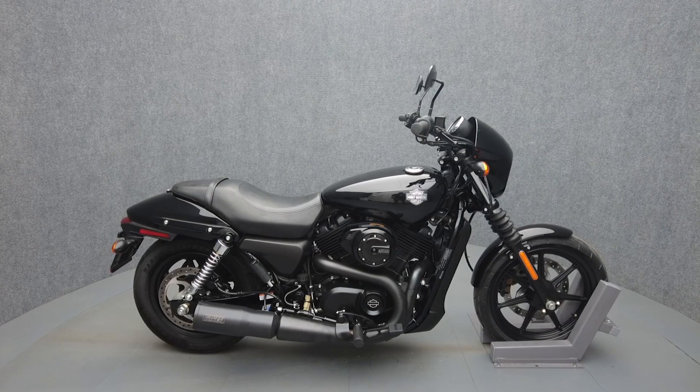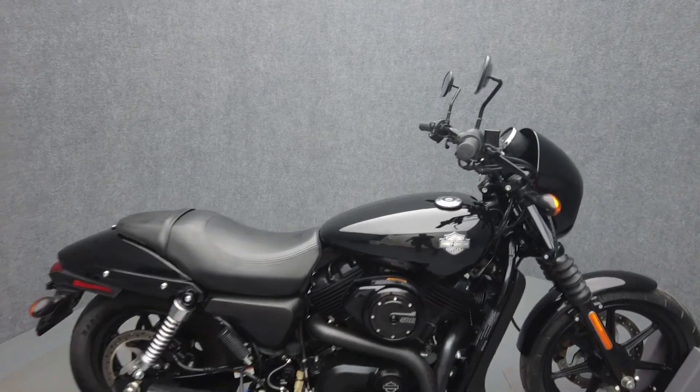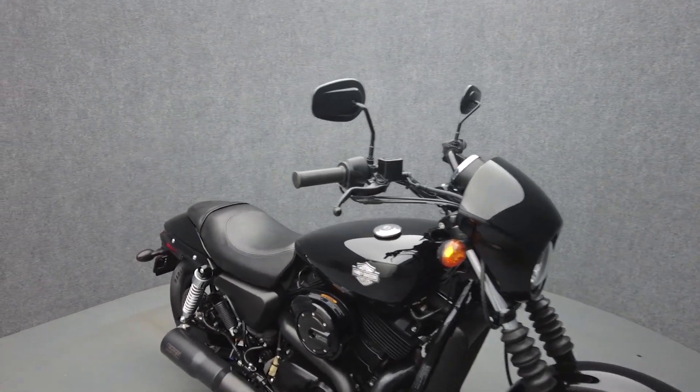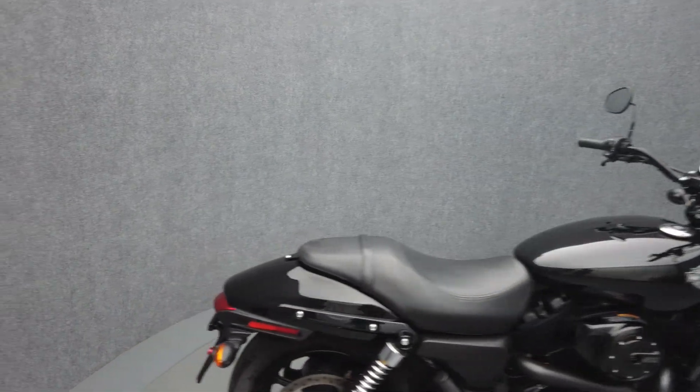Hey everyone, this is Keegan from National Power Sports. This 2016 Harley-Davidson Street 500 with only 832 miles passes New Hampshire state inspection and runs well. It's been upgraded with a Vance & Hines muffler.